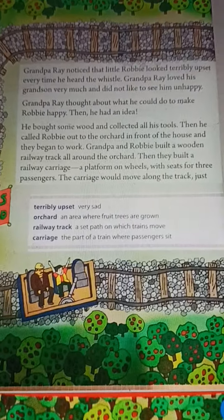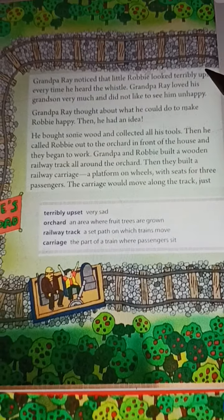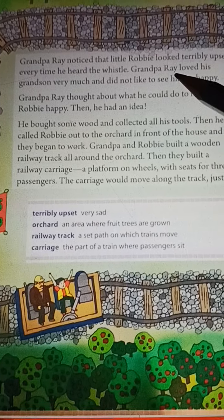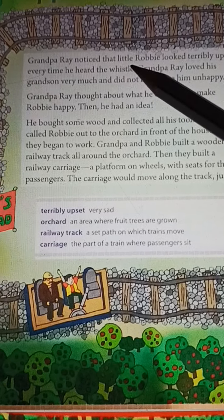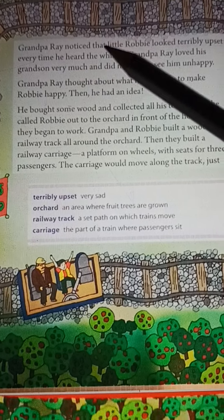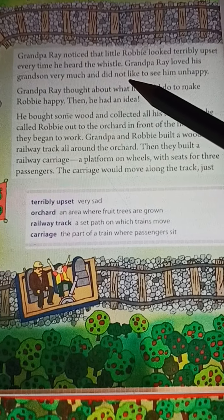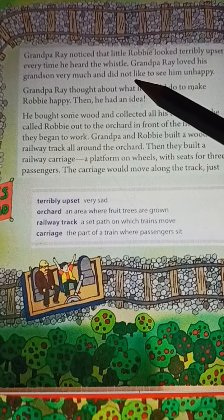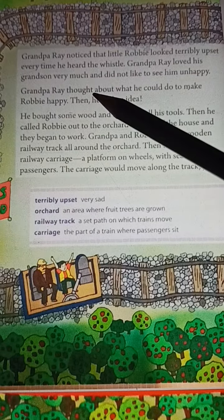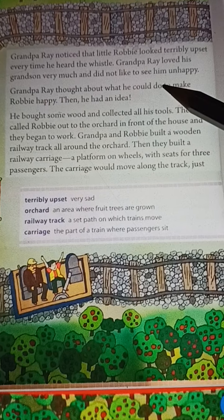So let's see what we learned in Robby's Railroad. We were learning about Robby's Railroad — that he loved trains and was very interested in them. He went to his grandpa's house for his summer holidays.